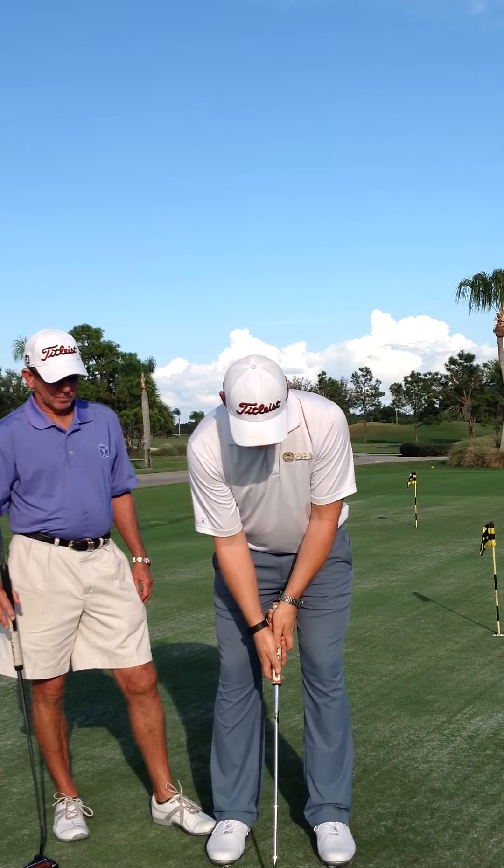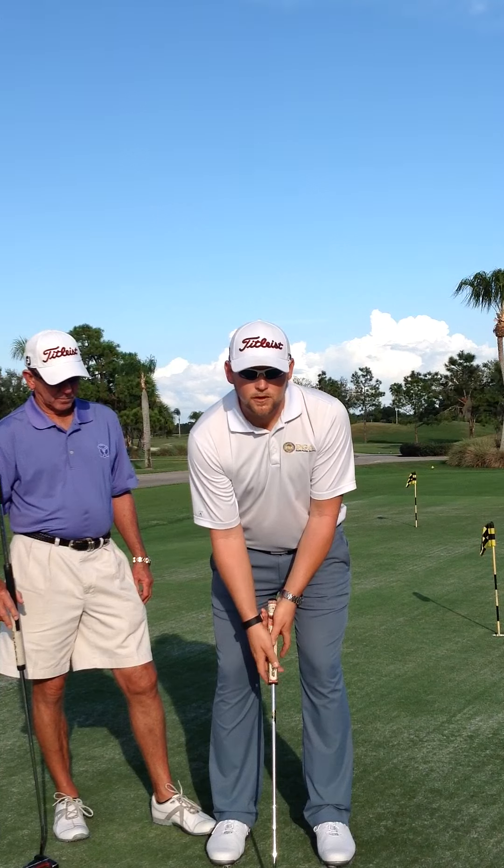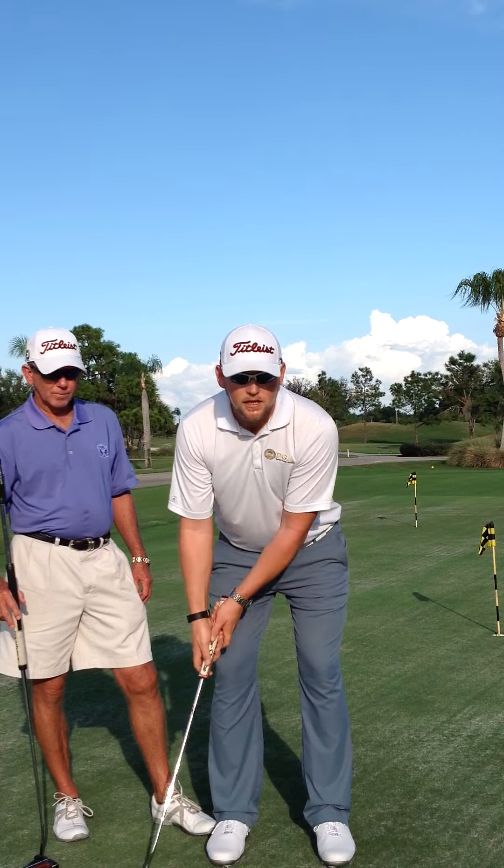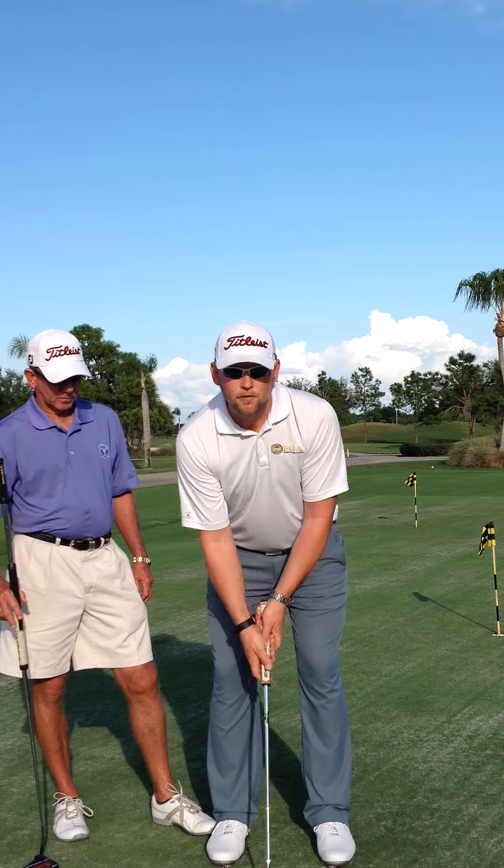A traditional putting stroke is where the right hand is lower, your arms are hanging freely from your shoulders, and the putter moves back and forth like this.